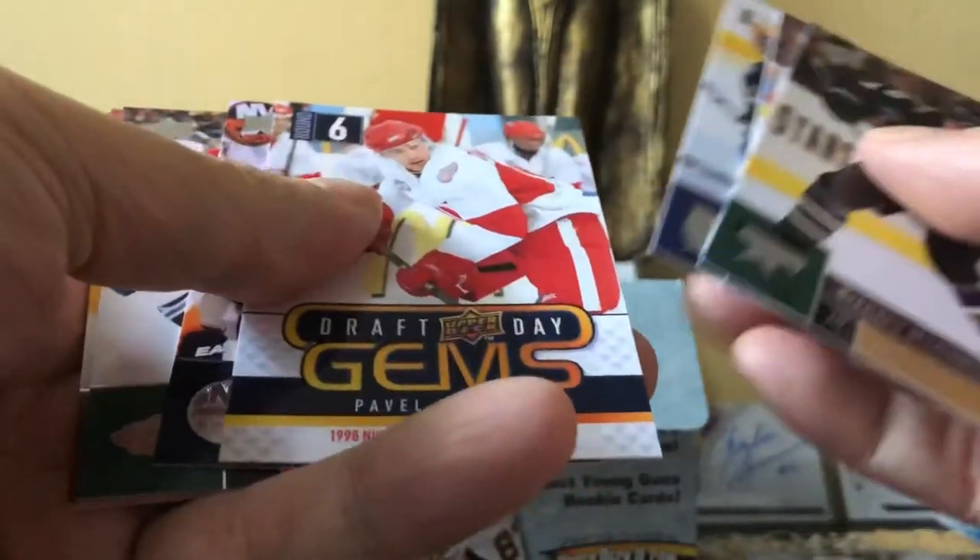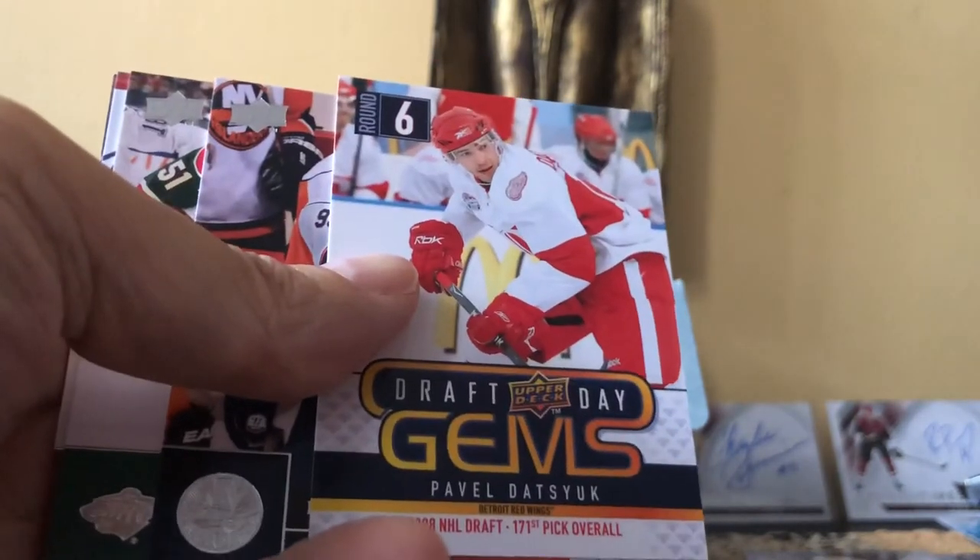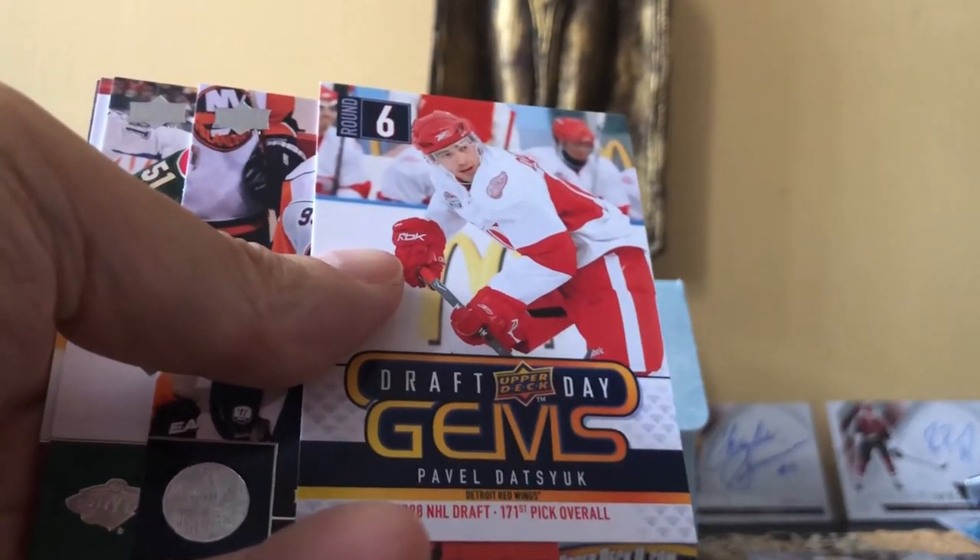Nicholas Backstrom — and then we have another Draft Day Gem: it's Pavel Datsyuk, and he was drafted in the sixth round. How cool is that?